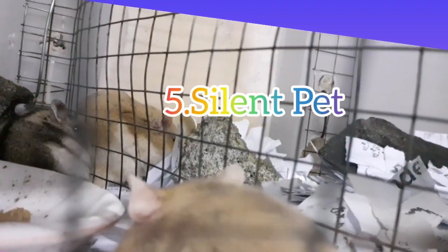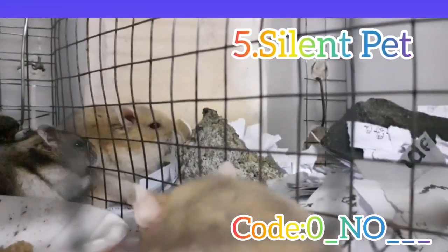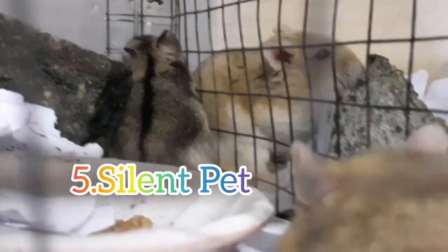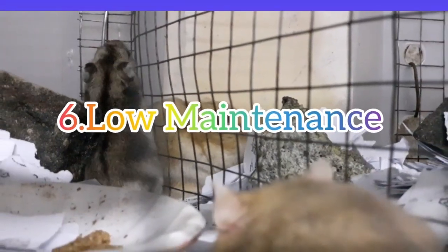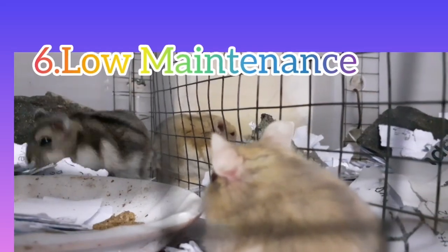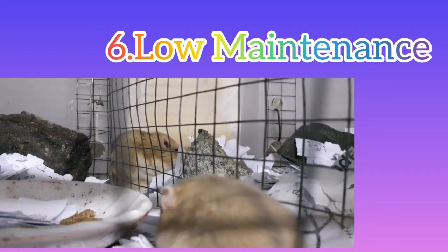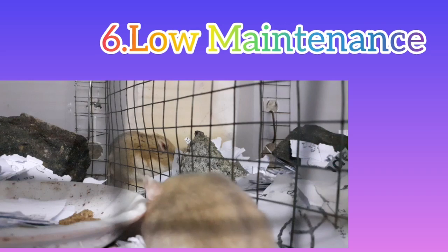Number 5: Silent Pet. No one ever complains about hamsters making a lot of noise. The best aspect about having a hamster as a pet is that they do not bother anyone in the house or the neighbors. Number 6: Low Maintenance. If you're short on time, you won't have to worry about taking care of hamsters because they don't need to be taken for walks. As a result, the amount of maintenance required is minimal and you won't have to worry about it.